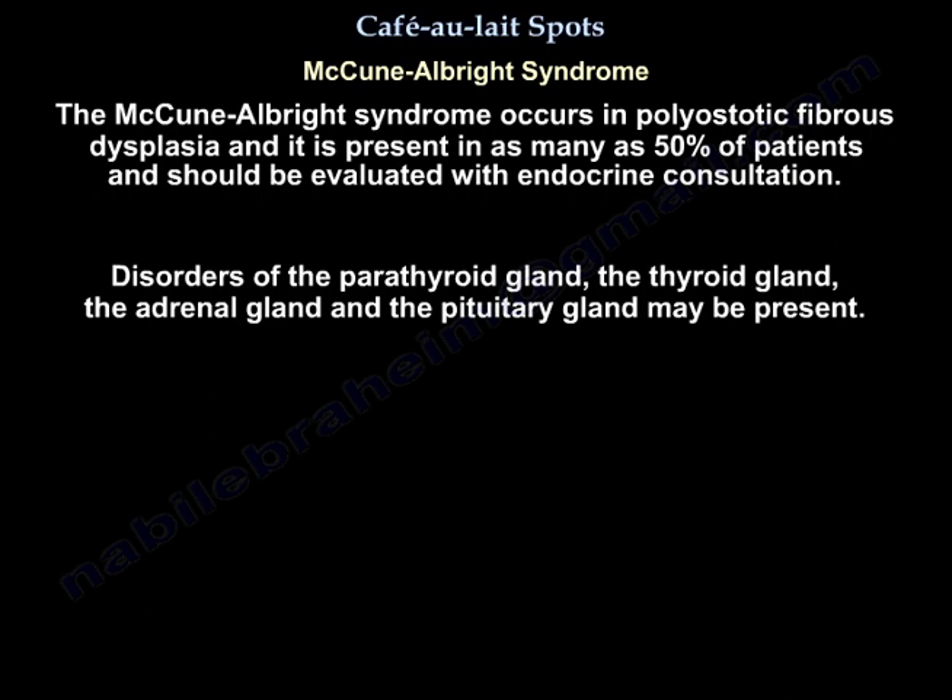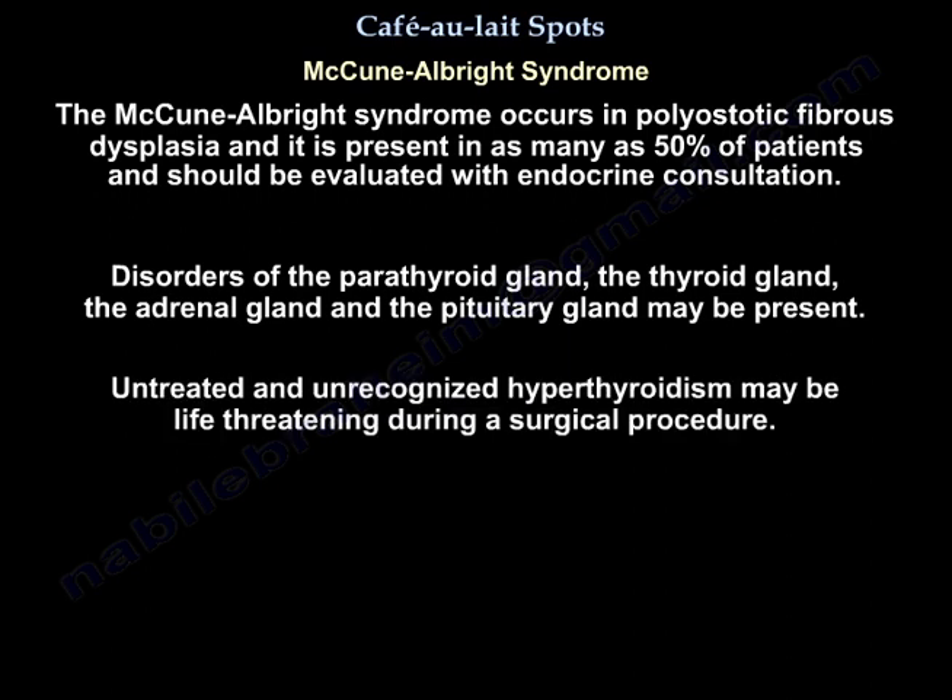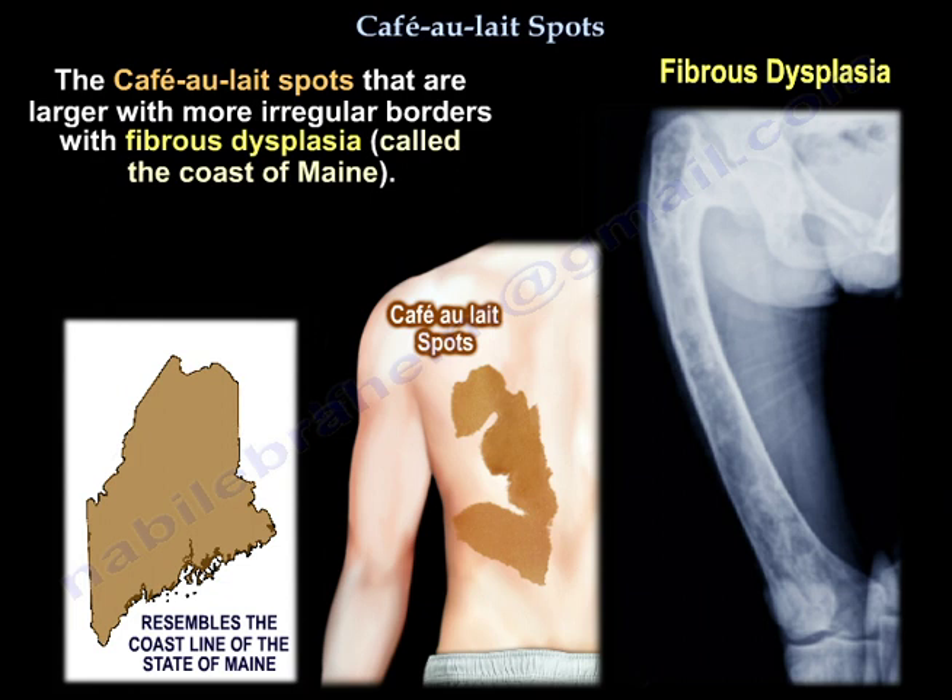McCune-Albright syndrome occurs in polyostotic fibrous dysplasia and is present in as many as 50% of patients, who should be evaluated with endocrine consultation. Disorders of the parathyroid, thyroid, adrenal, and pituitary glands may be present. Untreated and unrecognized hyperthyroidism may be life-threatening during a surgical procedure. The café-au-lait spots are larger and have more irregular borders with fibrous dysplasia — they call it the coast of Maine.